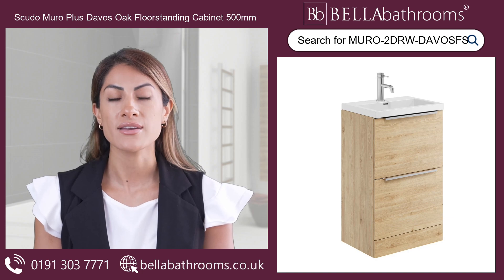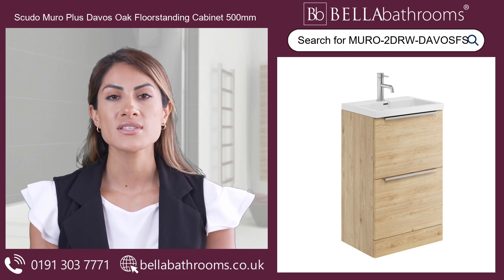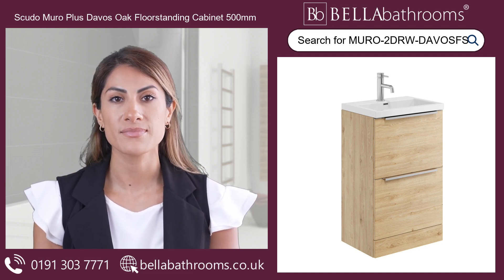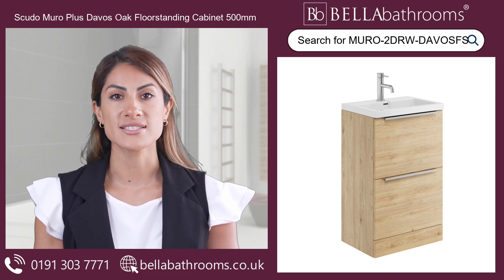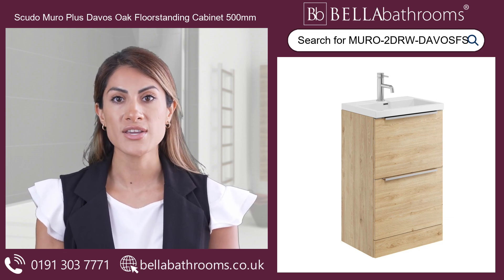With its eye-catching design and one tap-hole ceramic basin with overflow, this floor standing fixture is bound to be the talking point of your bathroom. This beautiful vanity unit with basin has two soft-closed drawers, so you can keep all of your bathroom necessities neatly stored and within easy reach.